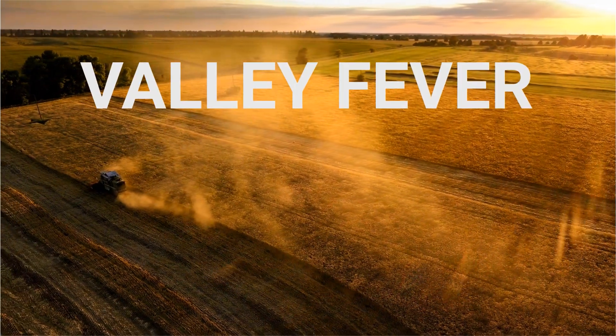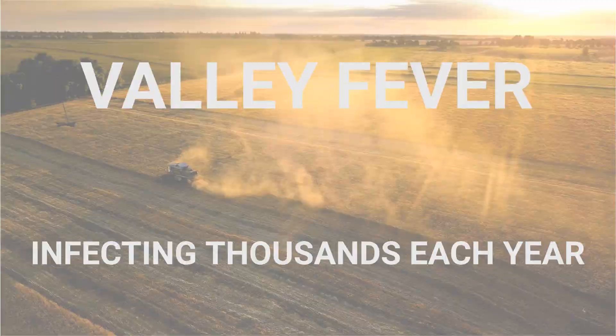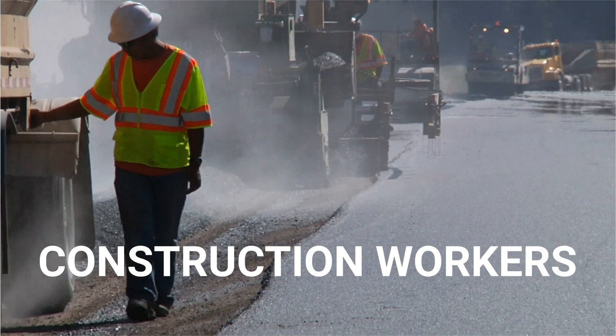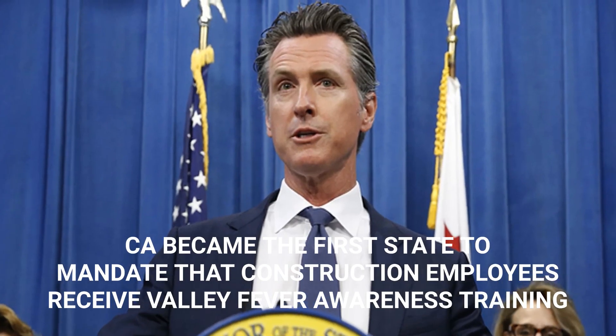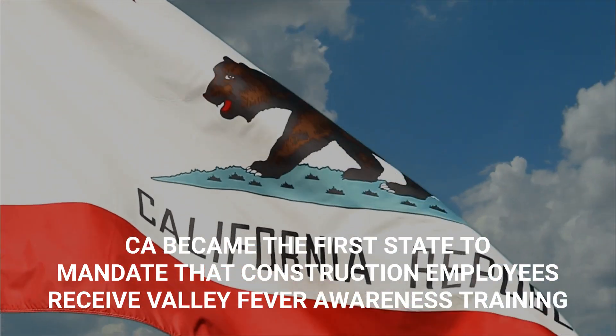Valley fever is a disease that haunts the southwestern region of the US, infecting thousands each year. Those among the highest at risk are construction workers, which is why in October 2019 California became the first state to mandate that construction employees receive valley fever awareness training.